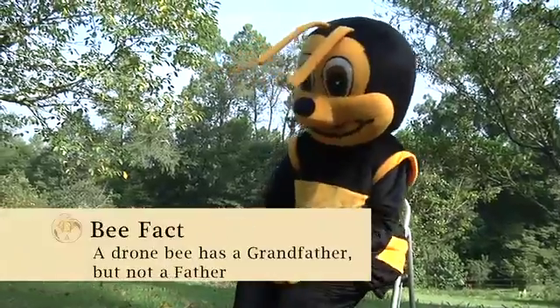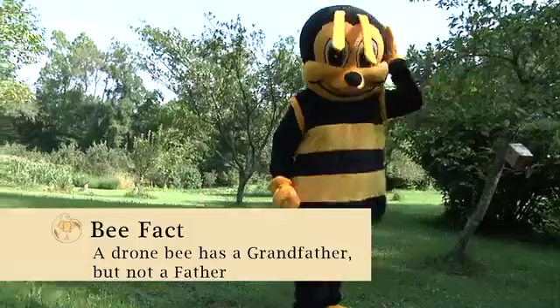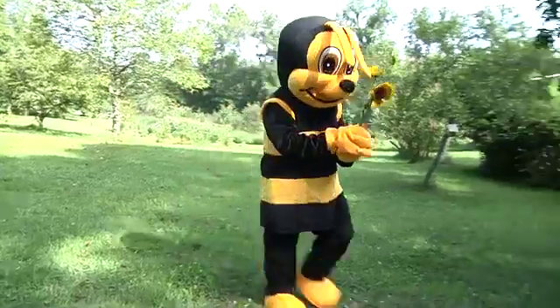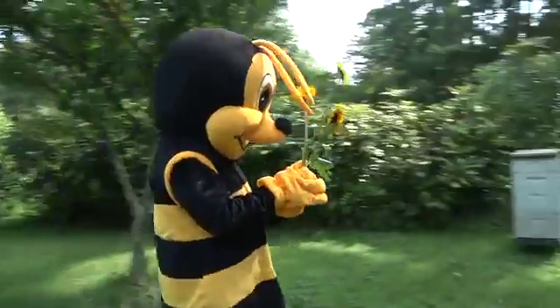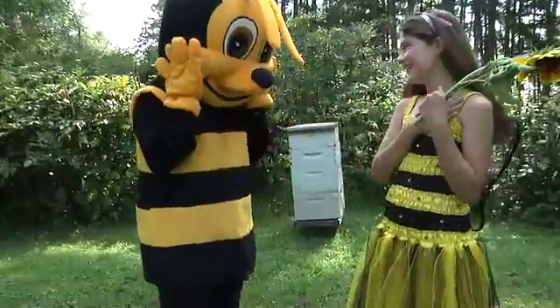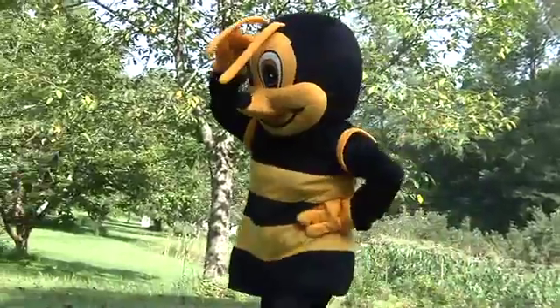The drone bee is the male bee and does no work in the hive. He is big, fat, and round and has no stinger. His only job is to mate with the virgin queens in the spring. He flies from the hive to mate in the air. He has big eyes to see the queen bees flying on their maiden flight.